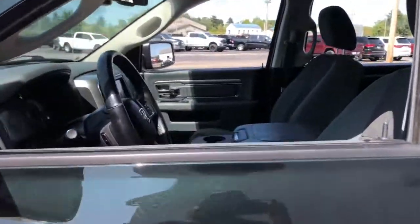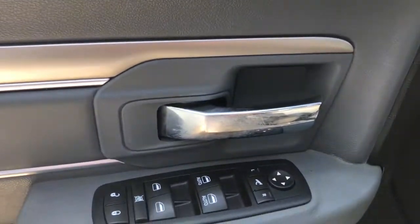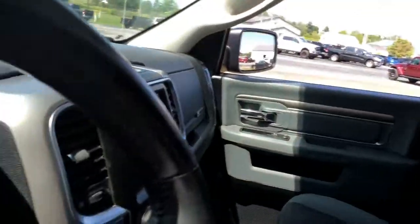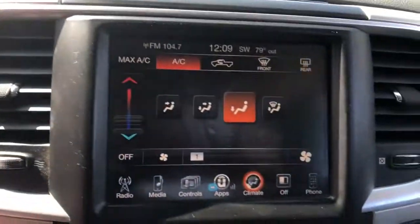Fog lamps, electronic stability control, leather-wrapped steering wheel, aluminum wheels, universal garage door opener, trip computer, power windows, four-wheel disc brakes, power steering. Relax and enjoy getting the job done right in the strong and dependable Ram 1500.